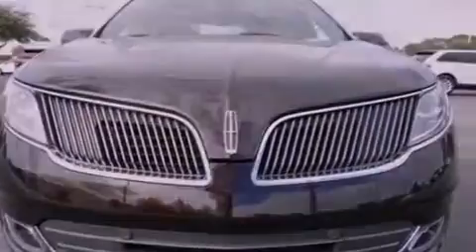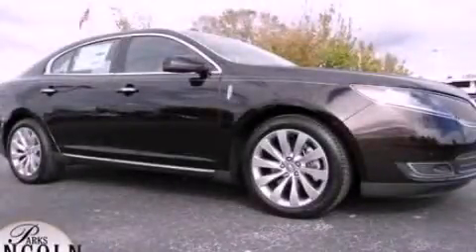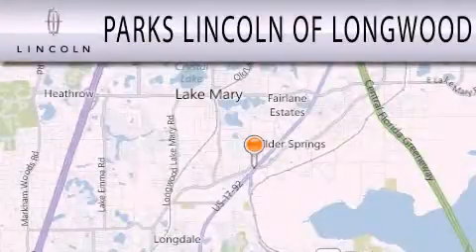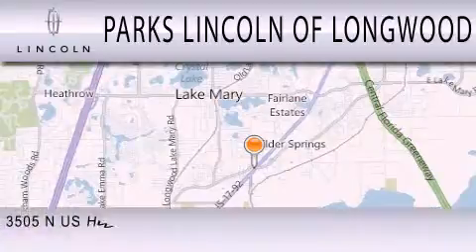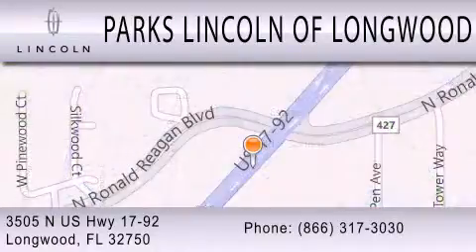Contact us today and schedule your opportunity to see this vehicle in person. Parks Lincoln of Longwood is dedicated to doing everything possible to ensure that the experience you have selecting your next vehicle is as pleasant as possible. We are located at 3505 North US Highway 1792 in Longwood. Parks Lincoln of Longwood.